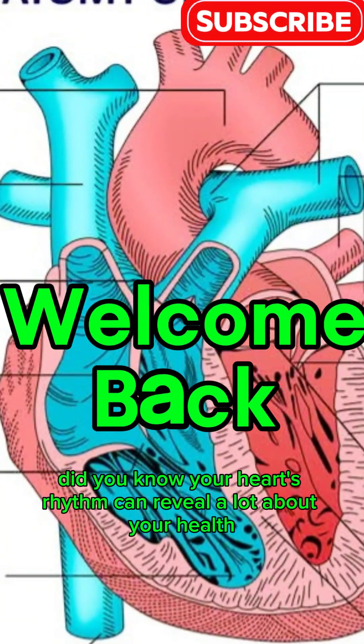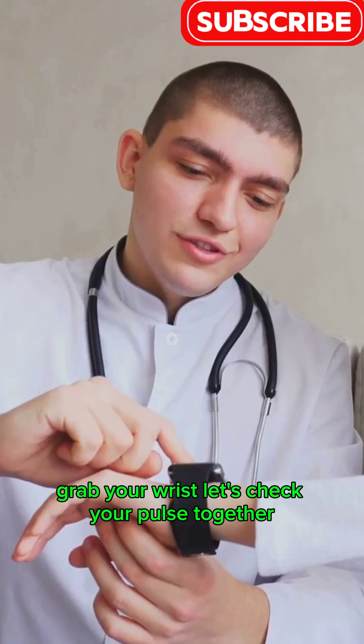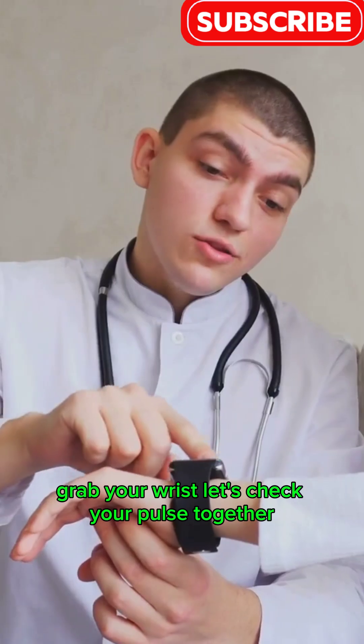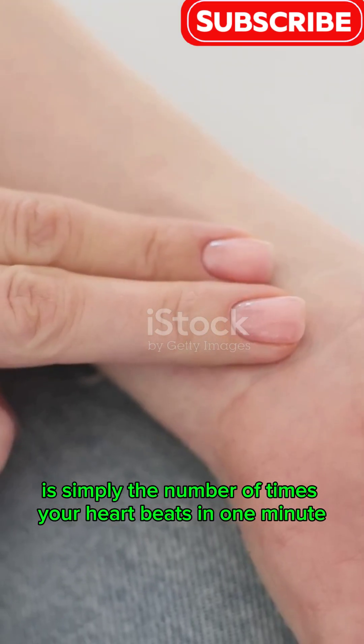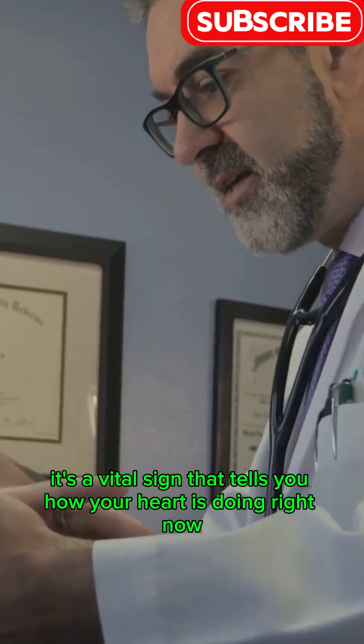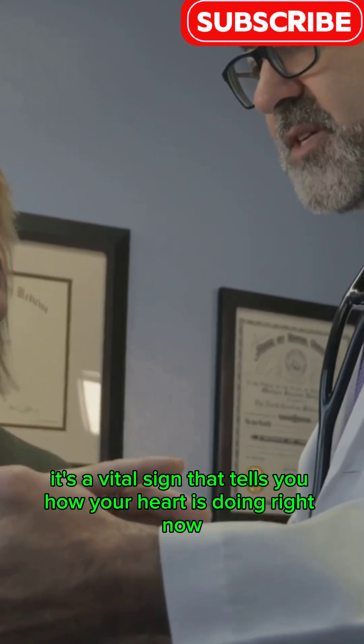Did you know your heart's rhythm can reveal a lot about your health? Grab your wrist, let's check your pulse together. Pulse rate, or heart rate, is simply the number of times your heart beats in one minute. It's a vital sign that tells you how your heart is doing right now.